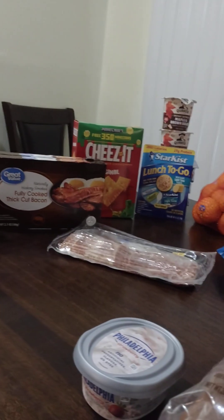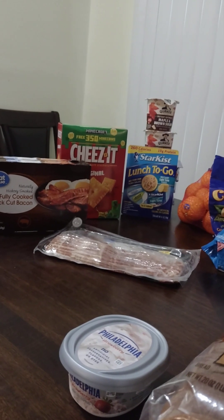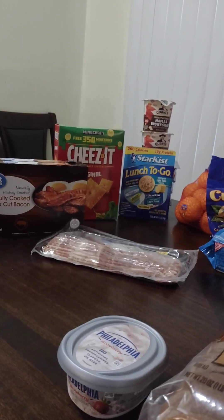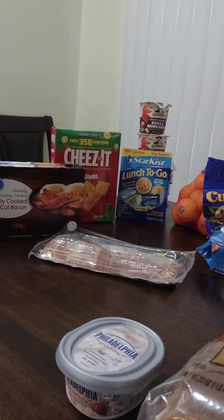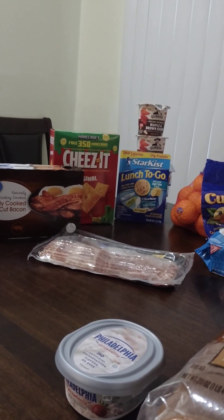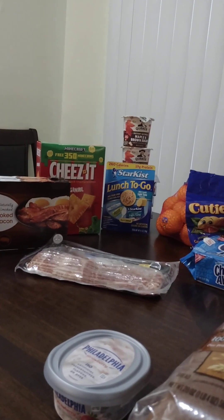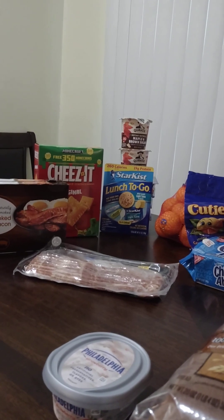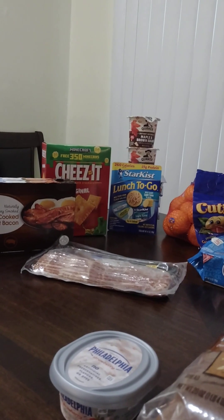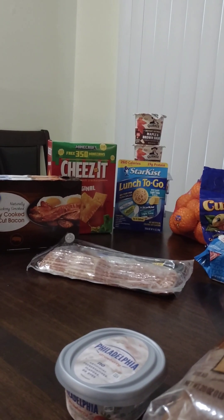And back there in the back, we have some Cheez-Its. And we also have some Starkist Lunch To Go tuna kits — we like those for quick lunches, and I have five packs of those. And then right up on top, I got two cups of Quaker Maple and Brown Sugar Oatmeal Cups, for quick morning breakfasts. Got to eat something a little bit healthy in the morning sometimes.